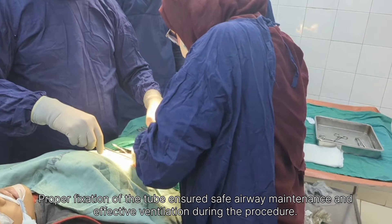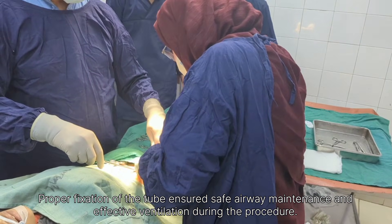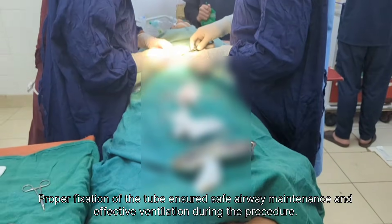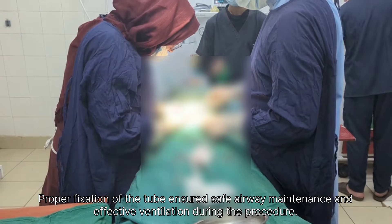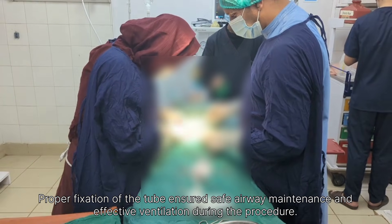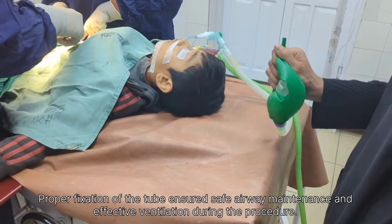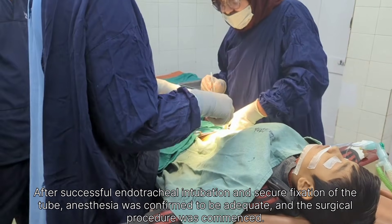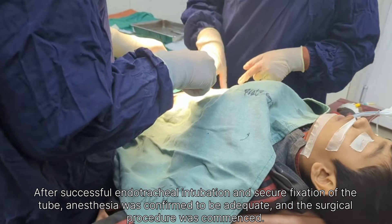After ensuring complete hemostasis, the base of the appendix was securely ligated. The appendix was then removed successfully without any complication and inspected thoroughly to ensure there was no bleeding or leakage. The operative field was irrigated with normal saline and meticulous hemostasis was achieved.